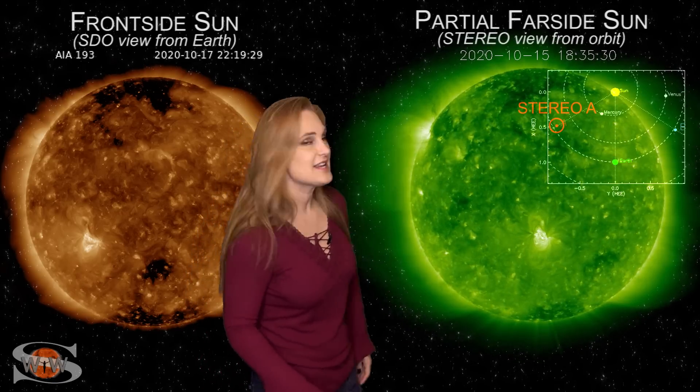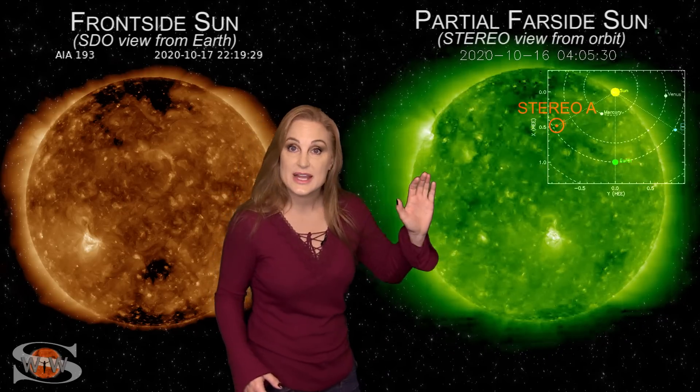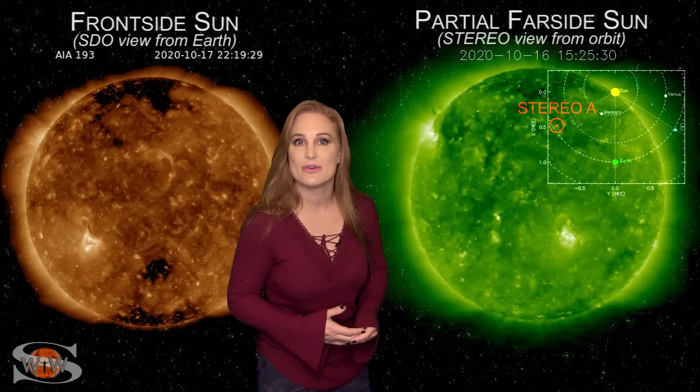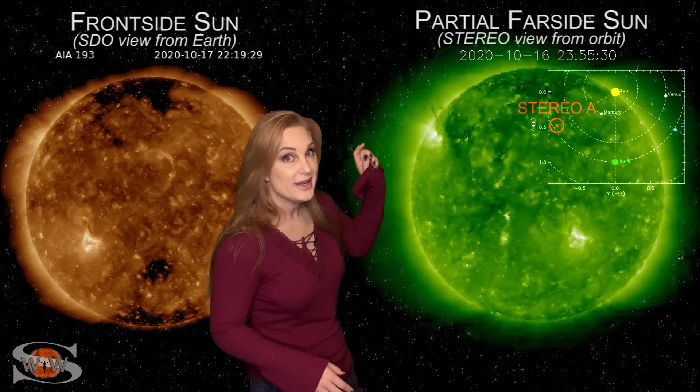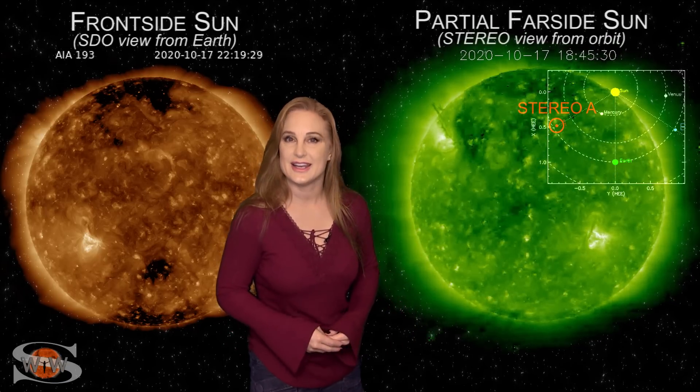And look at this big region on the east limb in Stereo's view, with a big towering filament hanging over it like a big bridge. If that thing rotates into Earth's view and erupts, it could give us a gorgeous solar storm here at Earth. No matter what, it's going to go soon and be a spectacular show. It looks like Solar Cycle 25 is here, and things are getting exciting.